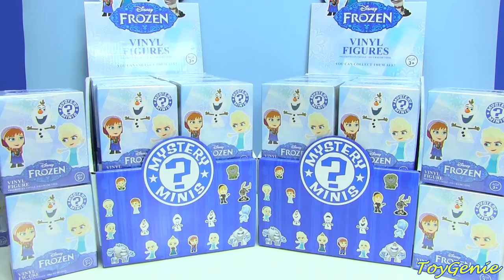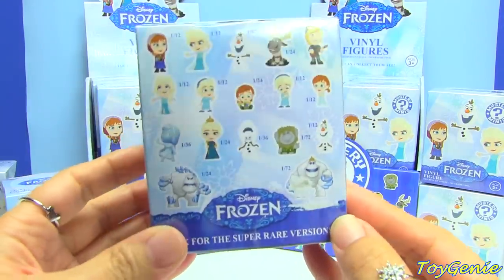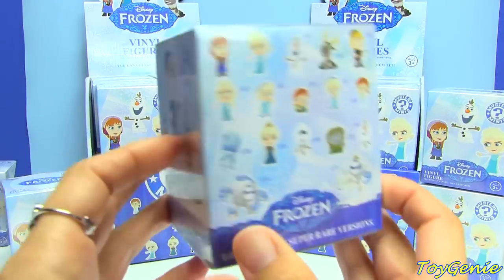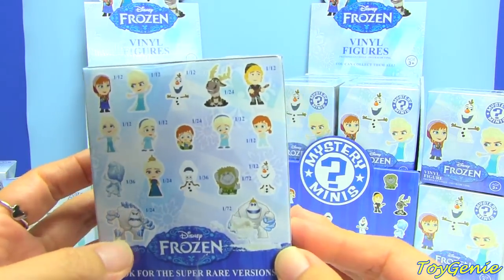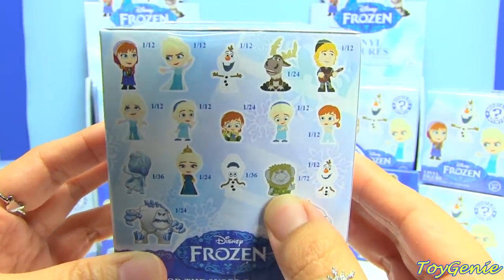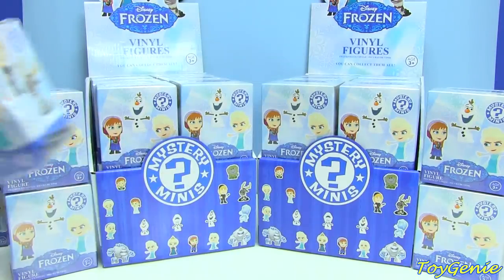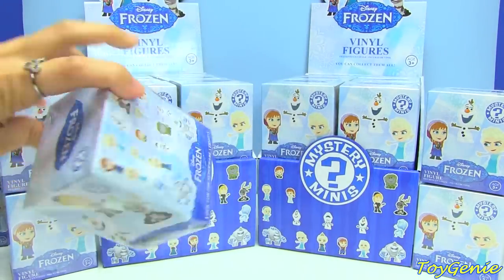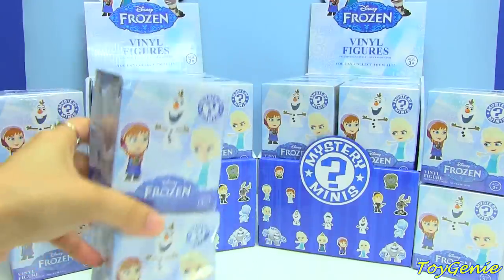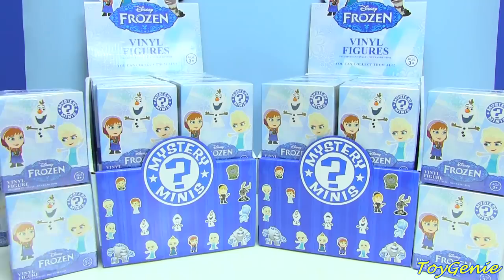I have a total of 31 Disney Frozen Mystery Minis, and that's because there is a total of 17 to collect. Usually there's only 12, and I thought if you got one full case you'd be able to get all the characters, but that doesn't seem to be the case. It looks like you have to get more than one case. The two most rare ones are Marshmallow with a Crown as well as Pabby, because the odds are 1 in 72. I also picked up three that were damaged at a discount.